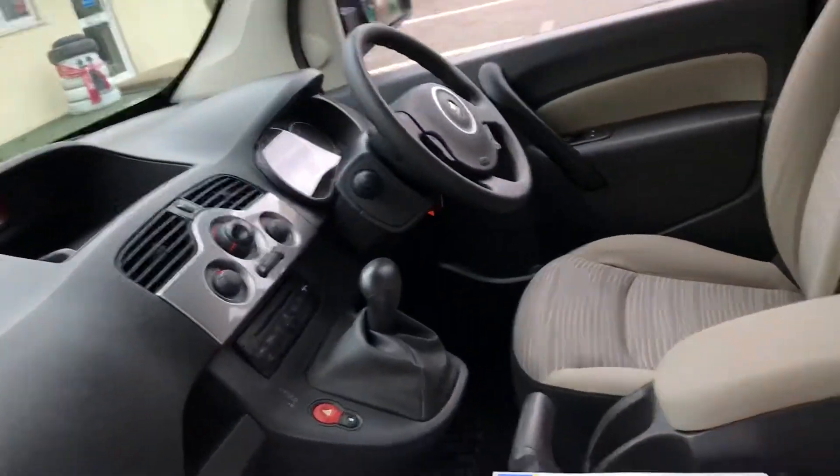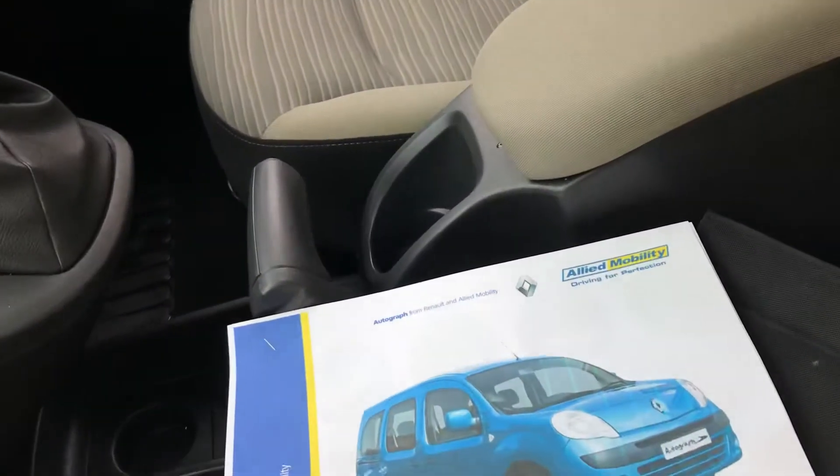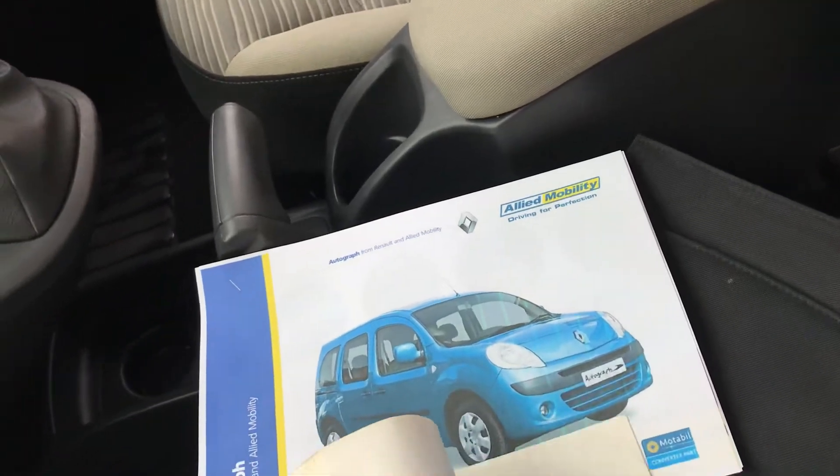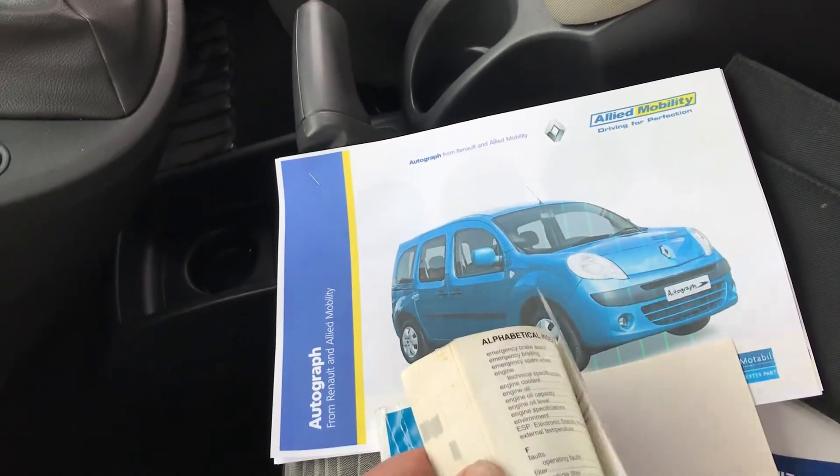Now, as you might have guessed, it's converted for wheelchair access by Allied. They're the largest converter of wheelchair cars, and they've done a good job.